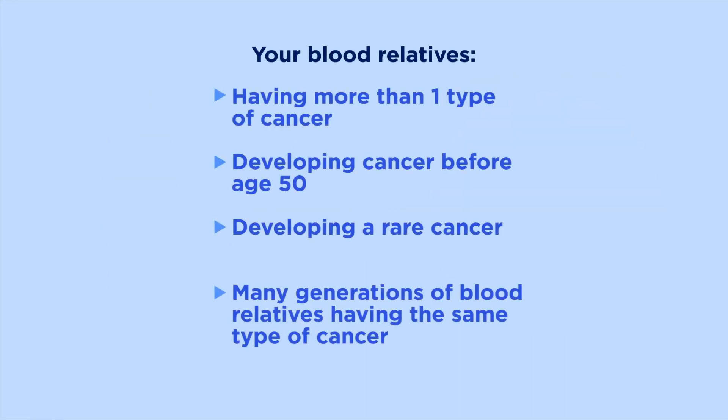Having these signs doesn't always mean there's a gene mutation in your family that will lead to hereditary cancer, but having one or more of these signs means you may benefit from genetic testing.